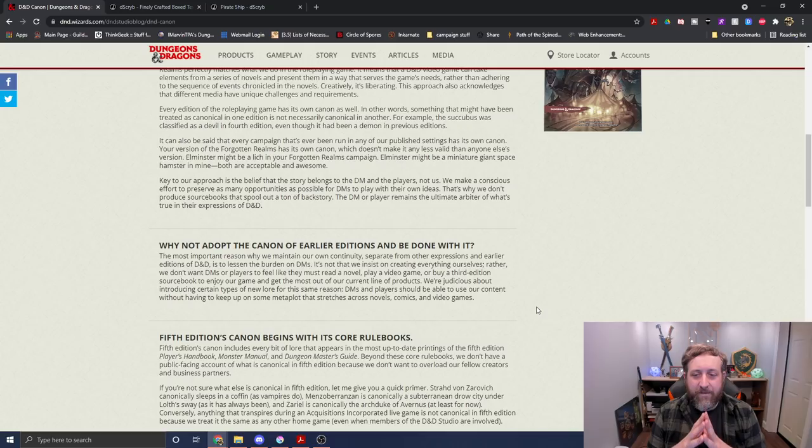My point is this doesn't seem like something that's been true since the start, because there was an entire series of novels. Over the course of the editions, I think we can all accept that everybody's own game is canon to their own game — I get that and that's fine. But in previous editions, whenever there was a transition from one edition to the next, they did some sort of massive in-lore event that transitioned from one to another.